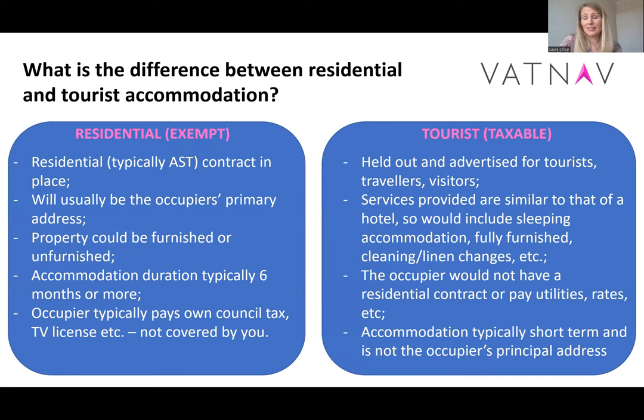What is the difference? In some cases it can be a grey area. Normally it can be quite obvious where something is residential: you may have a year or two year AST style contract, it's the occupier's primary or only address, they pay their own bills and council tax, and you have very limited involvement. At the other extreme, tourist accommodation can be quite obvious: someone stays for a week, you advertise on Booking.com or Airbnb for short-term holiday apartments, you provide everything including cleaning and linen changes, no one has to cover any bills, and the occupier has their own address somewhere else.